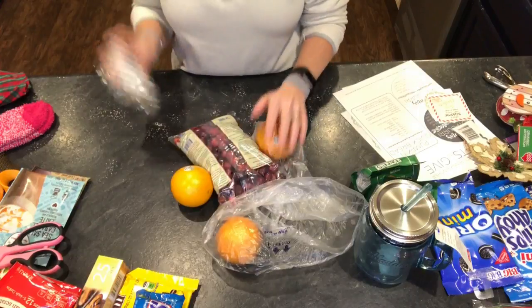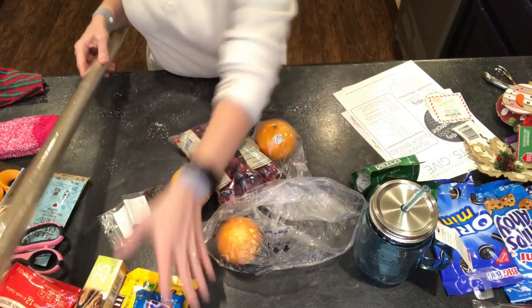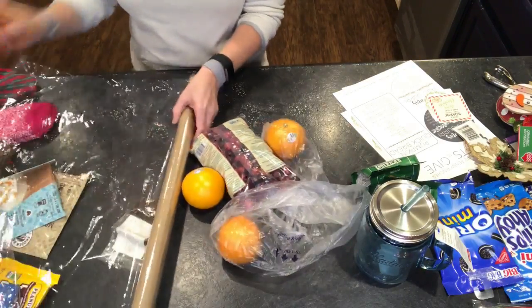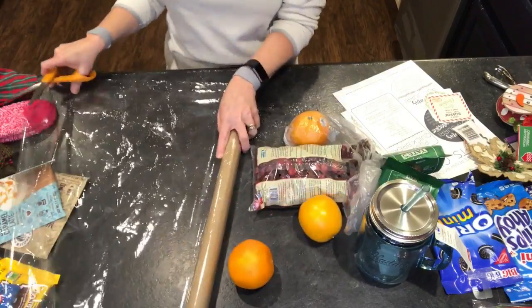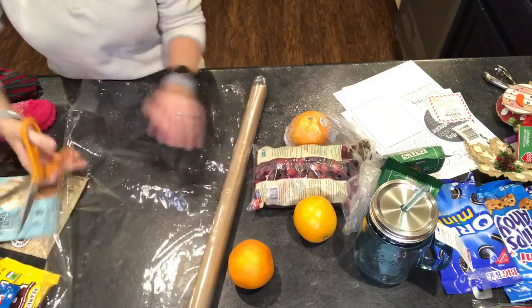Let me go ahead and get started and show you some of the stuff I've put together for quick last-minute Christmas gifts. You've got an orange, cranberries, and your cloves. I'm going to use some cellophane I got at Dollar Tree. I'm going to unroll it and cut out a square - doesn't have to be perfect.